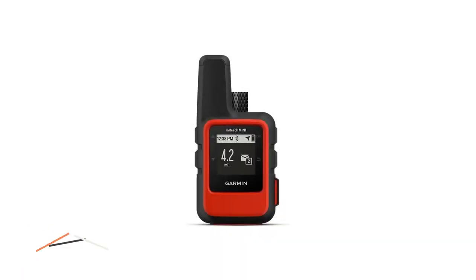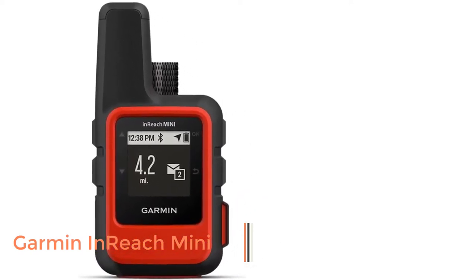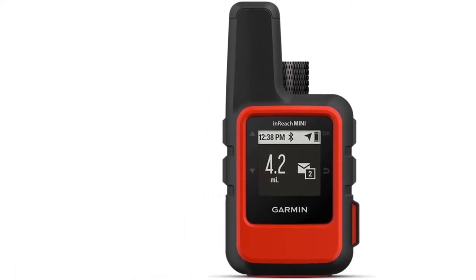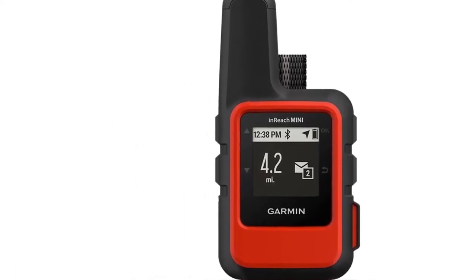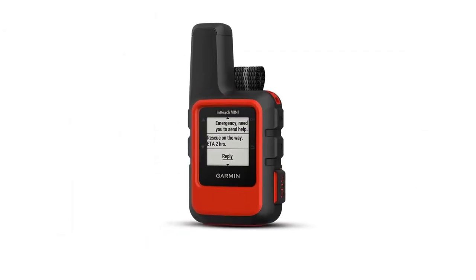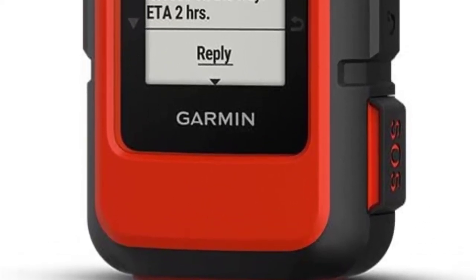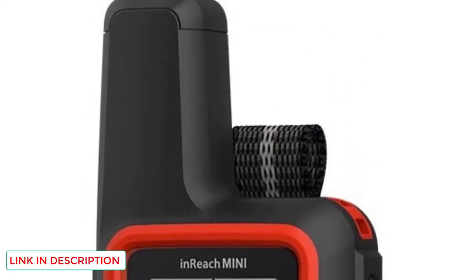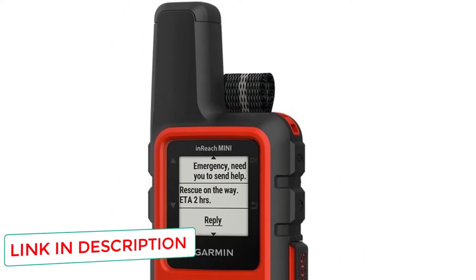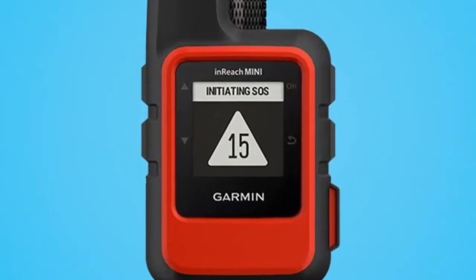Number 3: Garmin inReach Mini. The Garmin inReach Mini is the most lightweight and compact GPS in this list and is a great option for those looking to keep their pack weight down. This is probably your best choice if you cover long distances and don't need a fancy display. Though it's tiny, the inReach Mini boasts many of the same capabilities offered by the bigger, more expensive Garmin devices. It's capable of two-way messaging, location sharing, interactive notifications, and up-to-date weather forecasting, and also offers solid battery life and weather resistance.